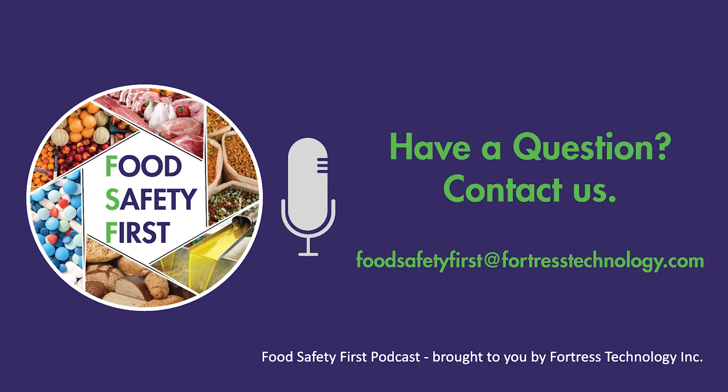Thank you, Steve. I really appreciate the insight and your time for coming in. Hopefully you'll join us again on future shows to help spread your knowledge. This is Food Safety First. If you have any questions, comments, concerns, or feedback, please email us at foodsafetyfirst at FortressTechnology.com. Thank you.